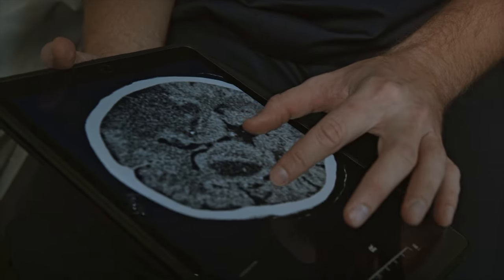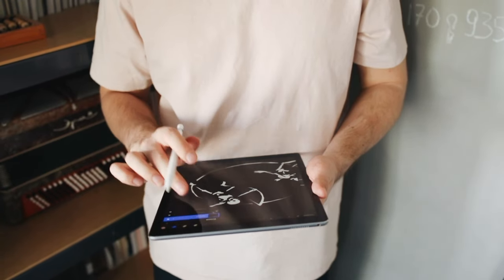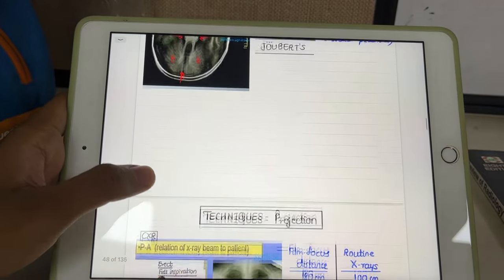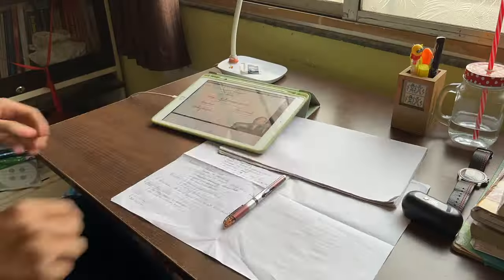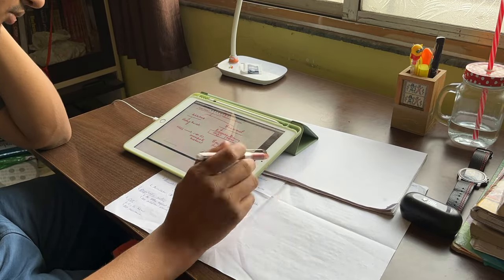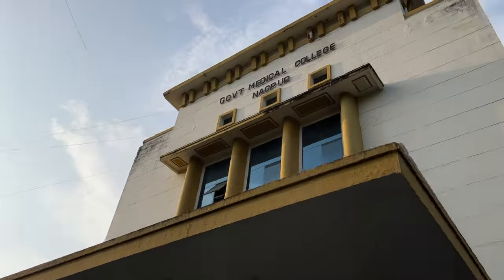An iPad is a neat little device — compact, easy to carry, very efficient, and can last for decades. In the last video, we discussed if the iPad is really necessary for MBBS. Continuing ahead with the series, I'll tell you how I use this iPad to make notes and manage my studies. I am a final year medical student from GMC Nagpur. Let's begin.